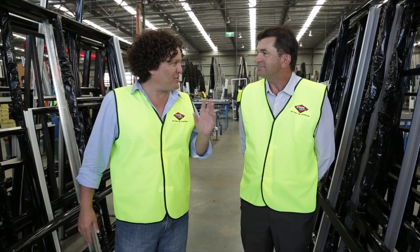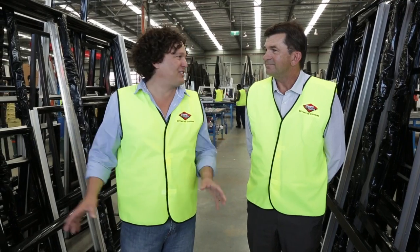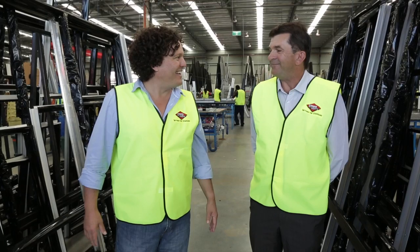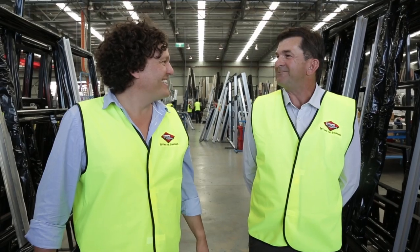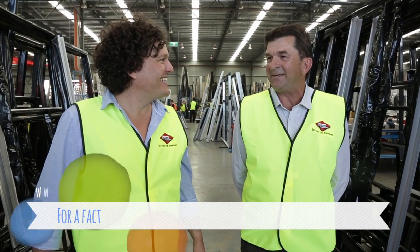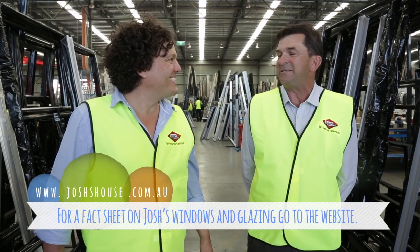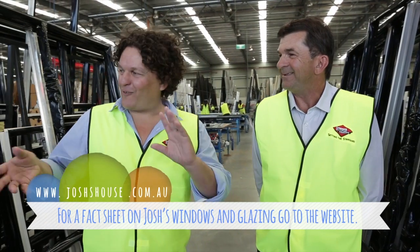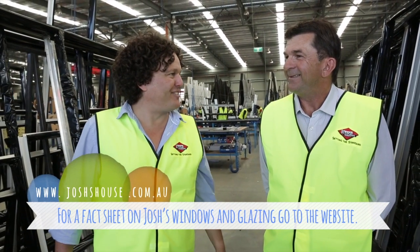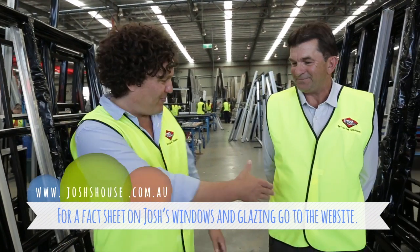How often does it happen that when the guys get to site, the windows don't quite fit? Yeah, it happens — a few frustrations at that point. We want to get to a house and lock it up straight away. But now and then you get the wrong size piece of glass or the frame's wrong — not too often, thank God. Certainly lots of fine detail throughout the whole process. Absolutely. Thank you for your time.